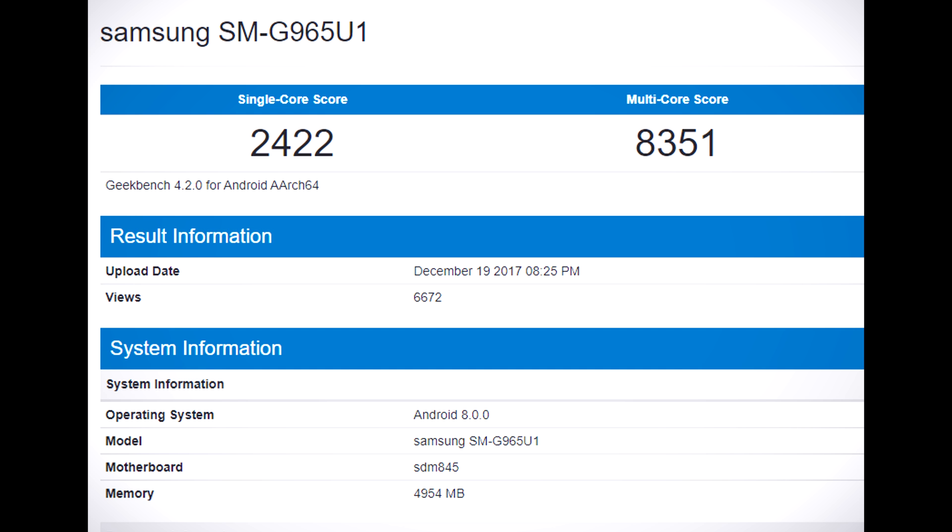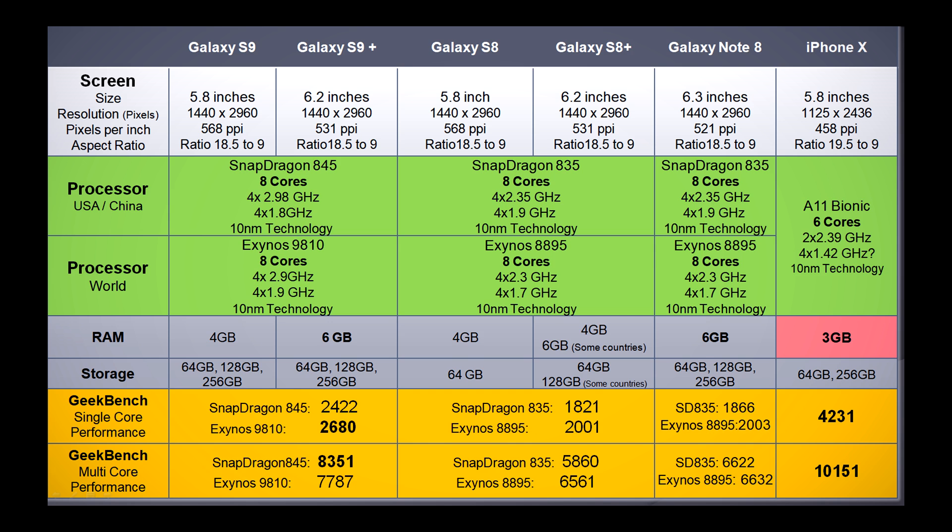Now let's look at how the S9 and S9 Plus compare against the current flagships. You can expect these S9 devices to perform better than the current Galaxy S8. The Apple A11 Bionic is still untouchable — the latest Snapdragon and Exynos processors are not in the same league as the Apple processor.